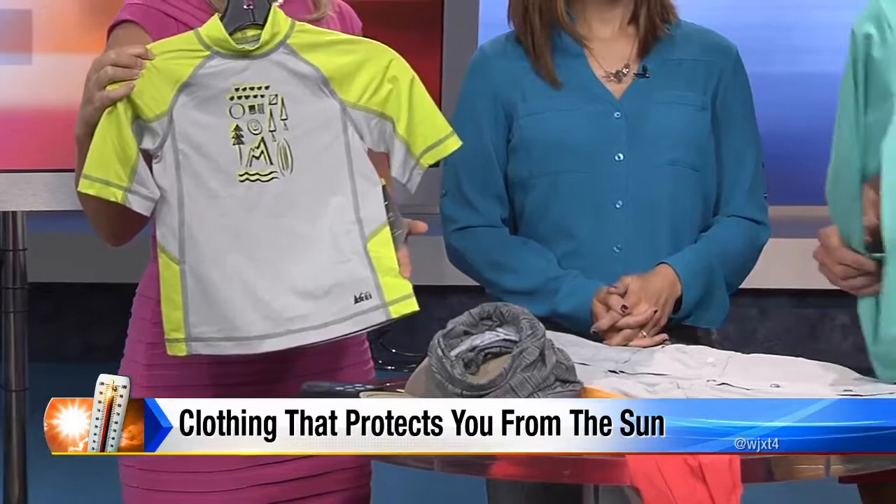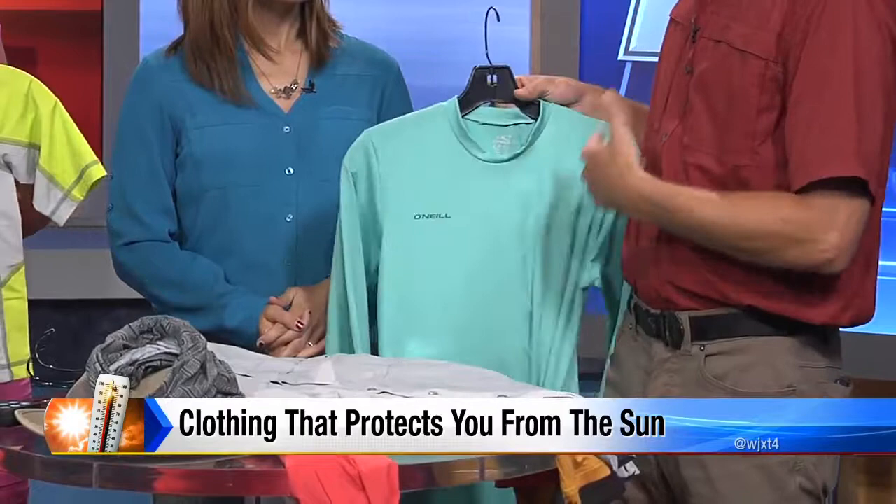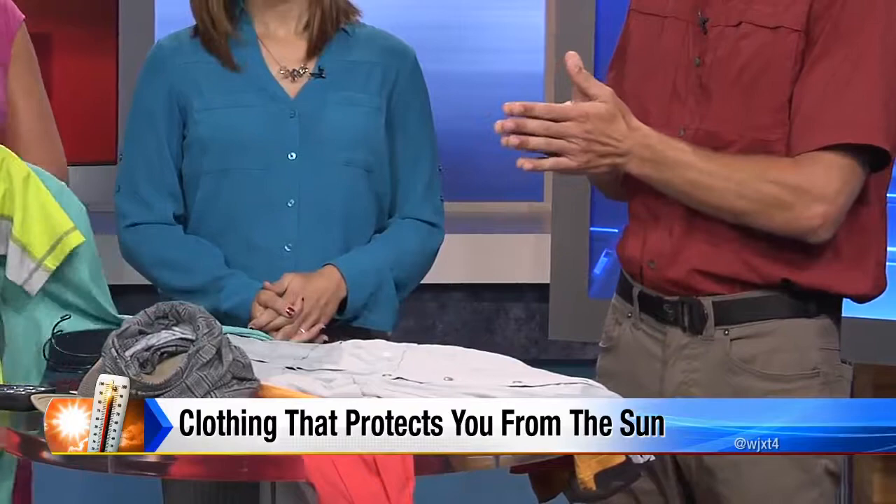Yeah, the grown-up's version. This is what we consider a rash guard — very simple but very effective. They actually use a 50 UPF rating on this, and what a 50 UPF means is that it only allows two percent of the UV rays onto your skin. The rating system started in Australia.